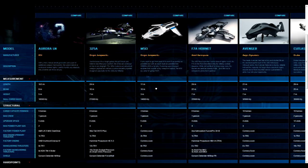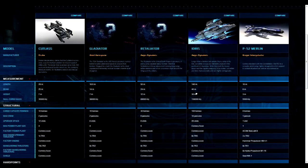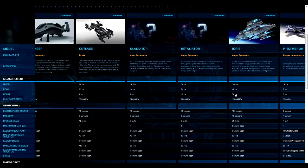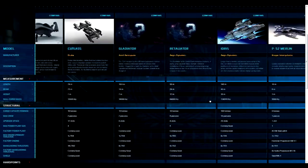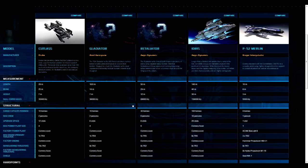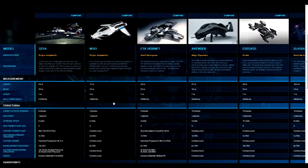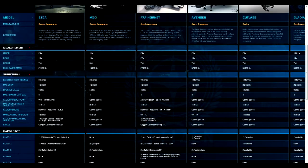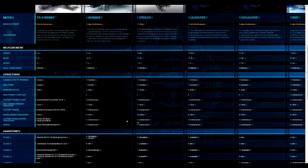Looking at the snub fighters: the M50 and the P-52 Merlin are about the same in length, with the M50 being 11 meters with a beam of 10 and height of 3, and the Merlin being slightly smaller at a 10-meter length, 8-meter beam, and 3-meter height. The null cargo mass is something to consider though, as the M50 is a much heavier ship, probably making it less maneuverable than the Merlin.